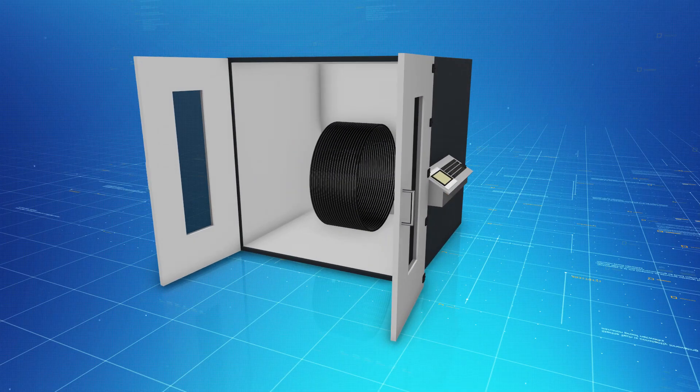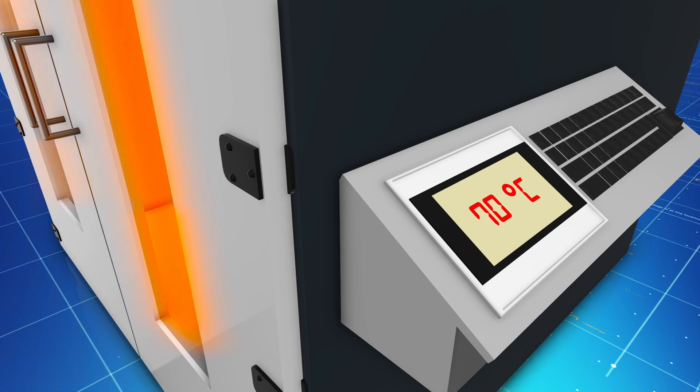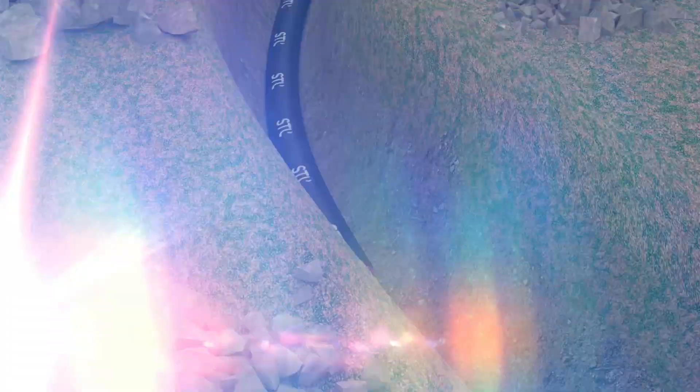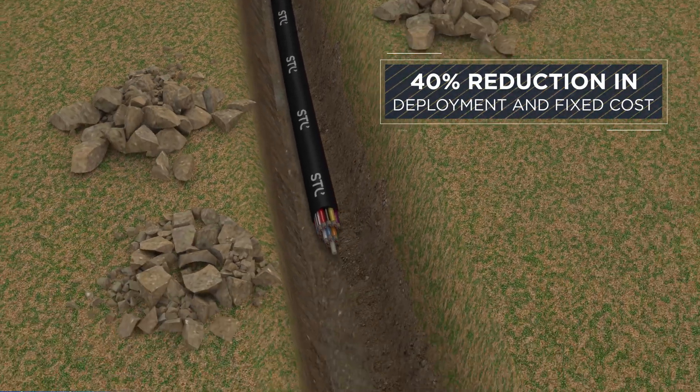The cable is engineered to withstand extreme temperatures, from minus 40 degrees Celsius up to 70 degrees Celsius. The tensile strength has been augmented to 1,000 newton. These features enable up to 40% reduction in deployment and fixed costs.